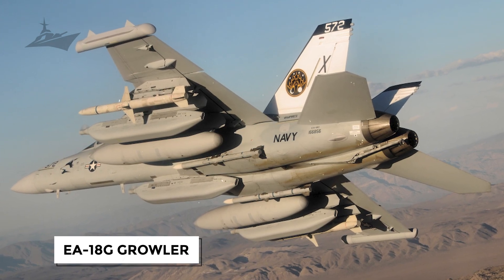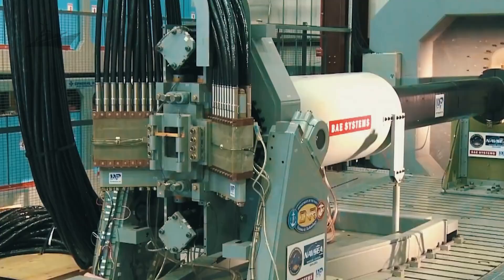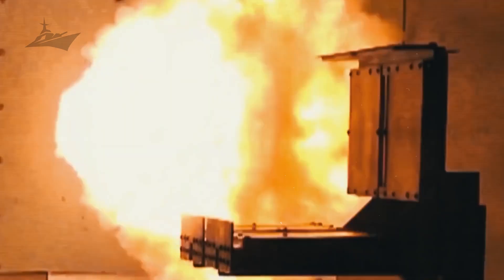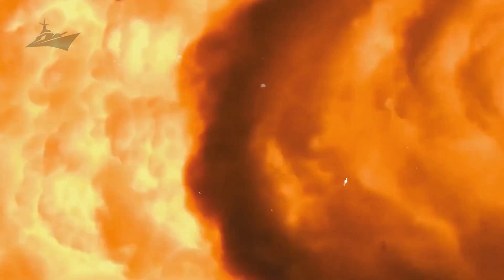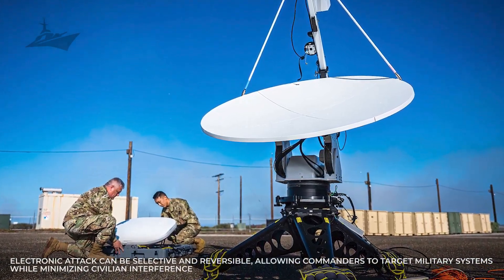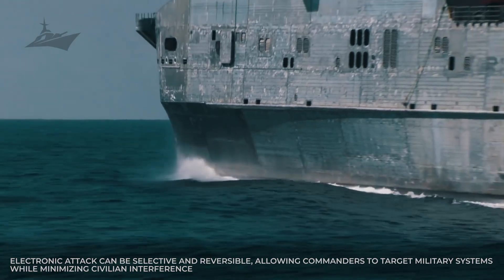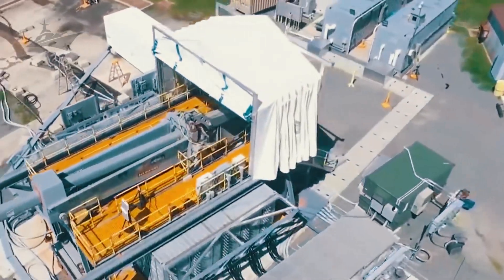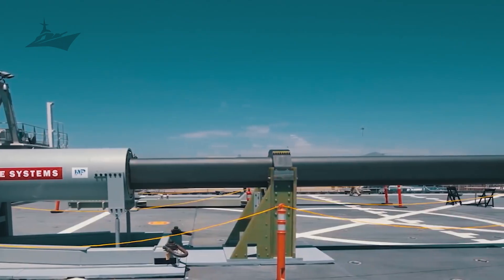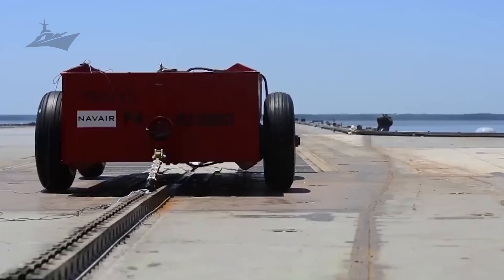The EA-18G Growler executes electronic attack missions that degrade, disrupt, and deny enemy sensors and communications. Growler crews can jam radar emitters, insert false tracks, and create windows for friendly strike packages to transit contested airspace. Electronic attack can be selective and reversible, allowing commanders to target military systems while minimizing civilian interference. The Growler's effect is to make hostile networks unreliable during peak phases of an operation, shaping the electromagnetic environment for friendly advantage.